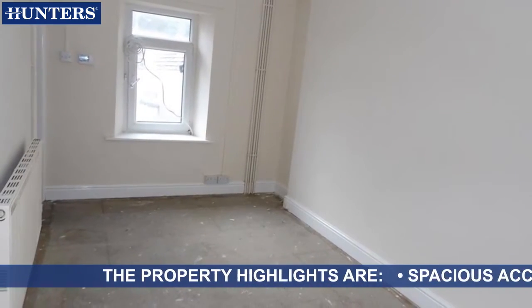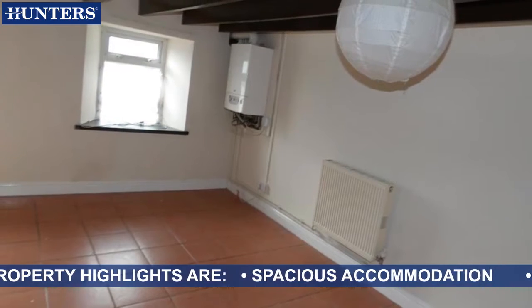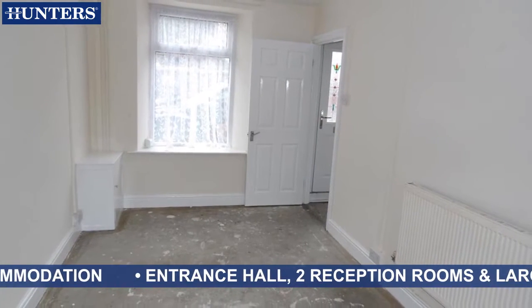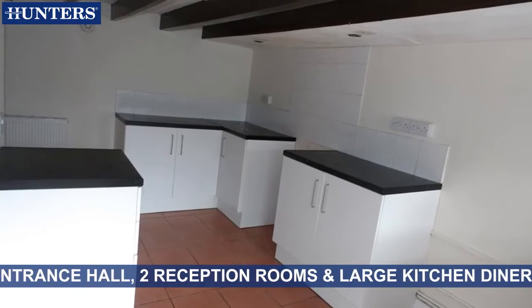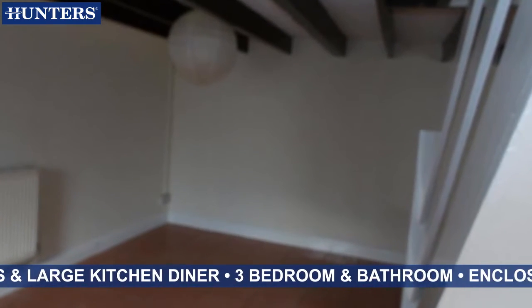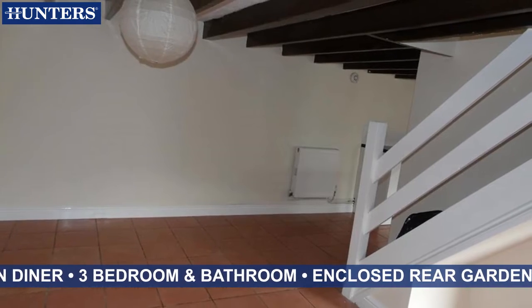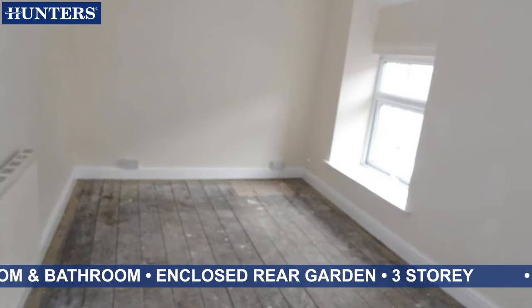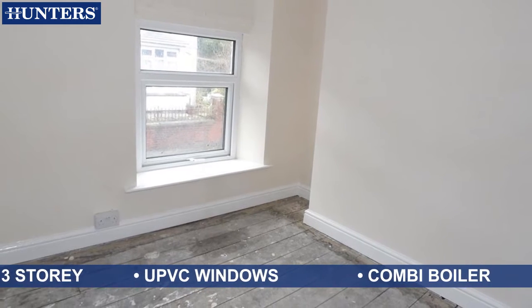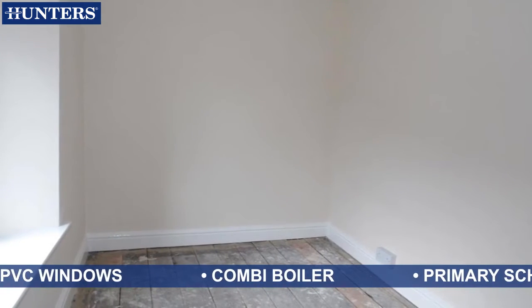The property highlights are: spacious accommodation, entrance hall, 2 reception rooms and large kitchen diner, 3 bedrooms and bathroom, enclosed rear garden, 3-storey, UPVC windows, combi boiler.